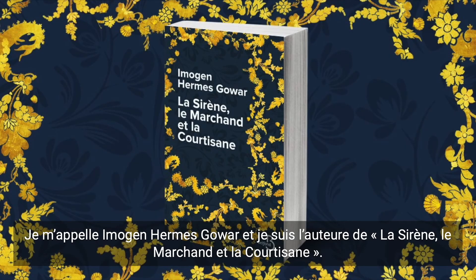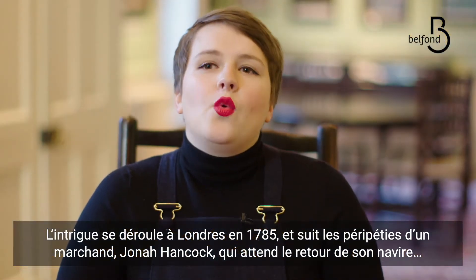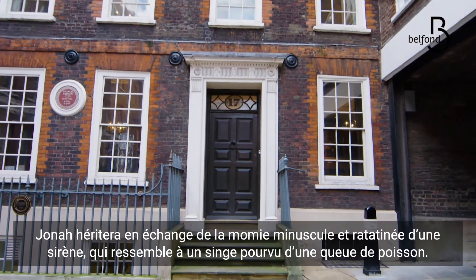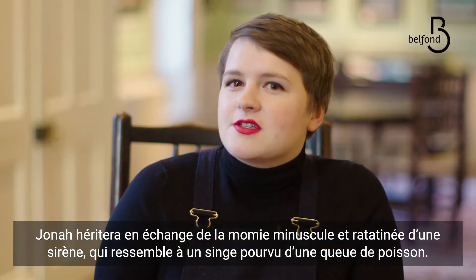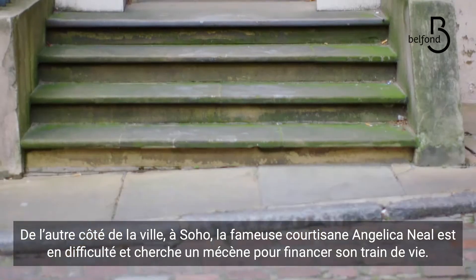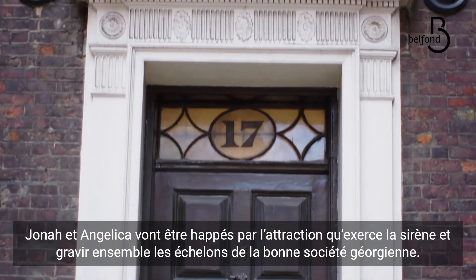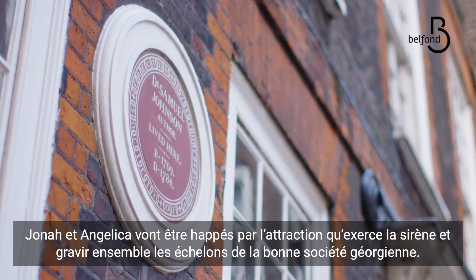I'm Imogen Hermes Gower and I'm the author of The Mermaid and Mrs. Hancock. The Mermaid and Mrs. Hancock is set in London in 1785, where a merchant, Jonah Hancock, is waiting in Deptford for his ship to return. Unfortunately, it never does, but what he gets instead is this tiny, wizened, mummified mermaid, which looks a lot like a monkey stitched to a fish's tail. Across town in Soho, the highly desirable courtesan, Angelica Neill, finds herself down on her luck and in need of a new keeper to pay her bills. Jonah and Angelica are sucked into the orbit of this mermaid and set out together to climb the Georgian social ladder.